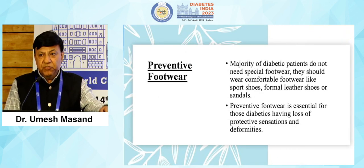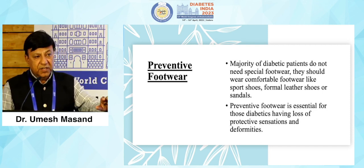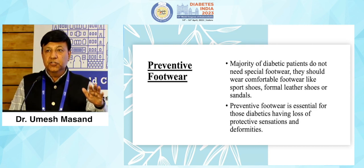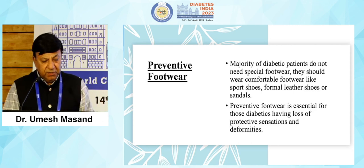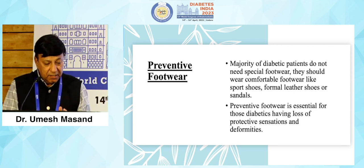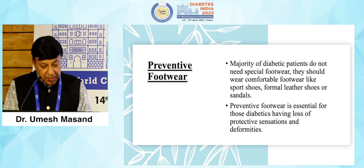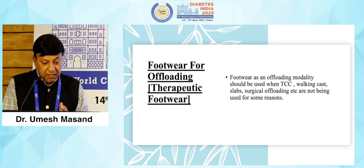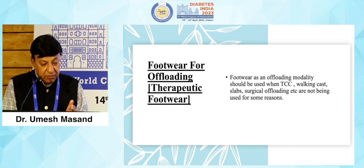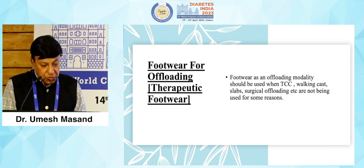Footwear can be categorized into two parts: preventive footwear and therapeutic footwear. Therapeutic footwear is used for offloading, while preventive footwear is to protect the foot from getting injured. Majority of diabetic patients do not need special footwear — they should wear comfortable footwear like sports shoes, formal leather shoes or sandals. Preventive footwear is essential only for those diabetic patients who have loss of protective sensation and deformities. Offloading footwear includes standard modalities like TCC, walking cast, slabs, and surgical offloading, but footwear can also be considered as an alternative to these methods.